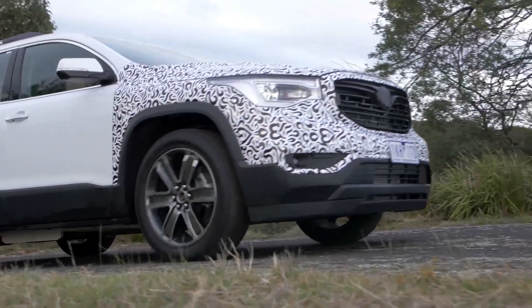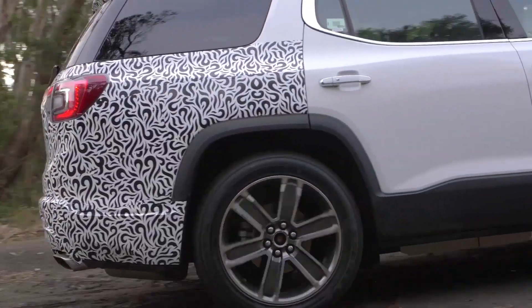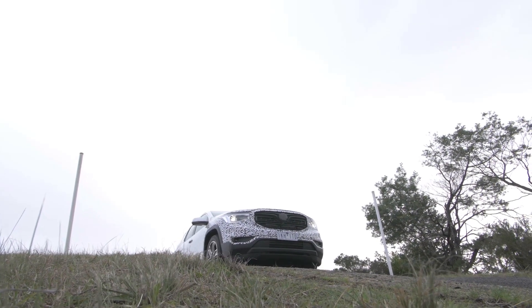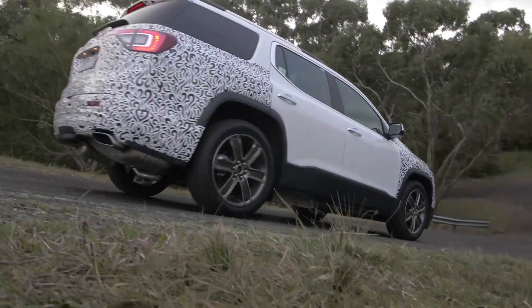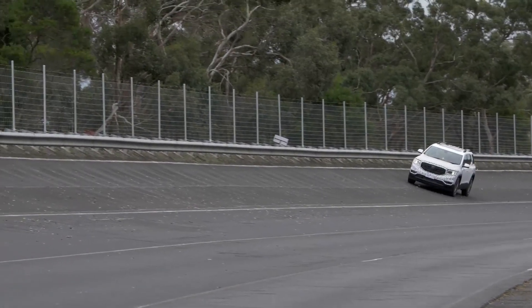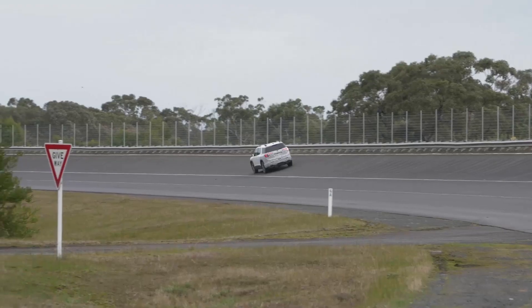The reason we're at the proving ground today is that Holden's Australian engineers have given the Acadia a unique suspension tune. Rather than change any of the hardware though, the team has simply altered the calibration of the active dampers. Driven back-to-back with the US spec prototype, they've done a great job of reducing the barge-like feel of the GMC version. We wound it up to 150 km/h on the high-speed oval, and it felt taut and stable even though the surface has become quite bumpy with age.